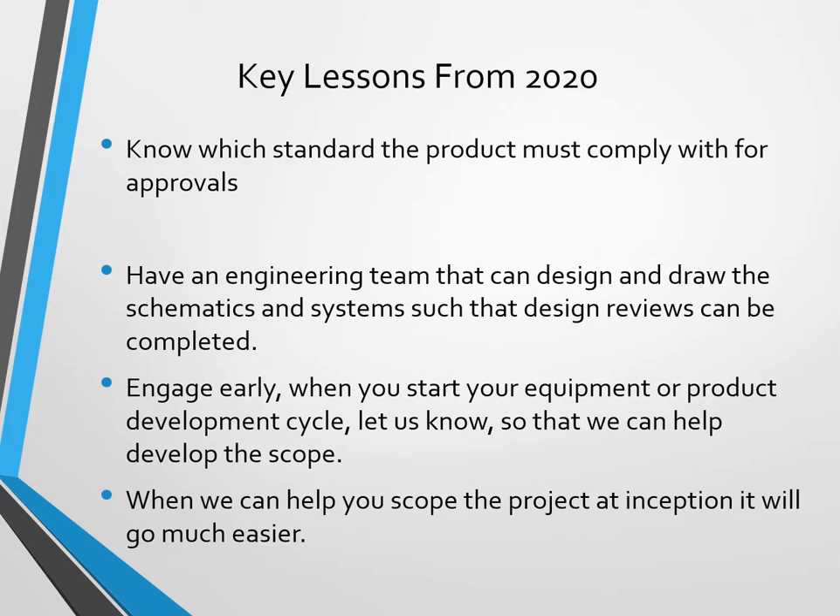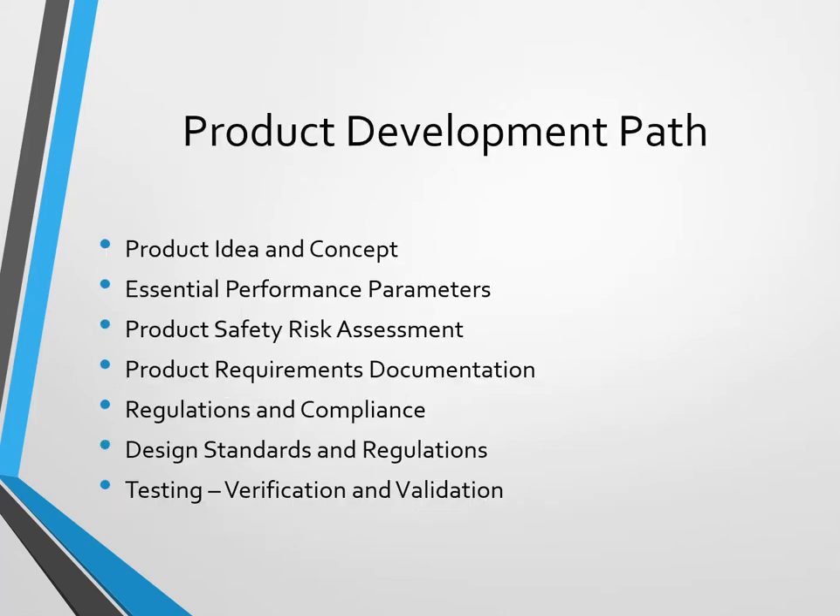That way we'll work together to tell you which standards to look at, and once you know those standards you know where you're going — it's going to be much easier to get there. Follow a structured product development path. Know what each step is going to be and how you're going to get there. This really makes things a lot easier.